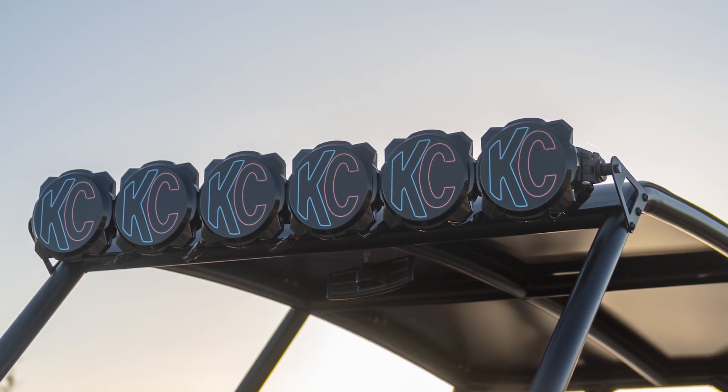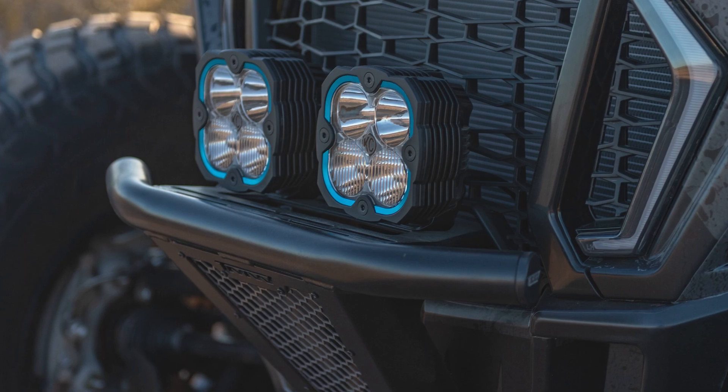Obviously we got KC lights on this thing. We did a Pro 6 bar and a set of Flexera 4s on the bumper. Really clean setup. This car is gonna be badass and I can't wait to get out there and go use it.